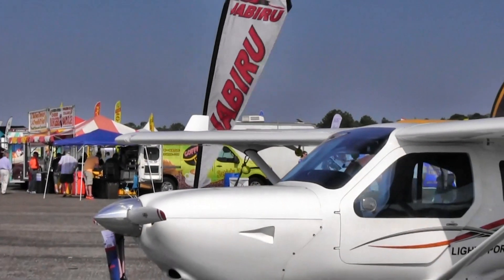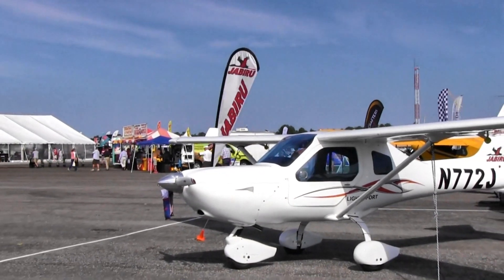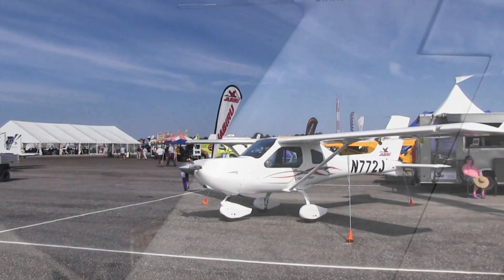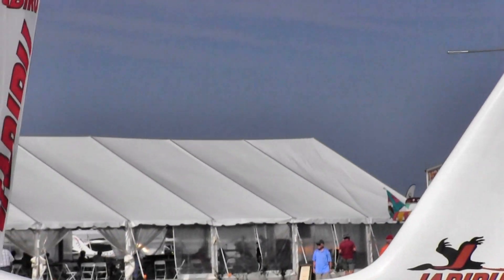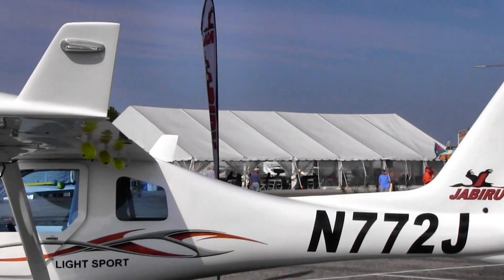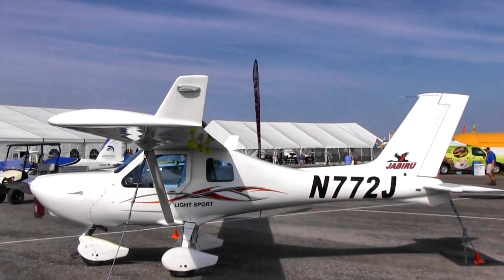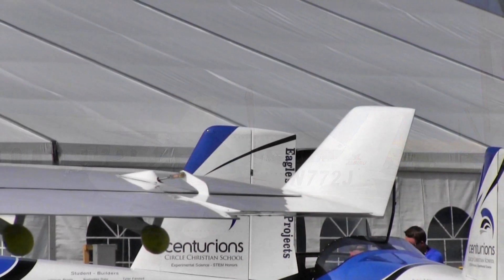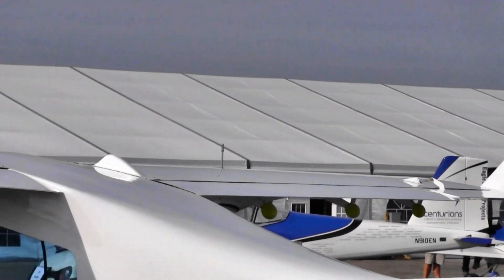Jabiru is absolutely solid in Australia, and we're gearing up for these engines - I think we're going to be busy as the summer and fall goes on. We manufacture a lot of firewall forward kits for a number of different experimentals. The nice thing about the fourth-generation engine is it drops right into the same exterior dimensions with the same mount packages, so it drops right into these firewall forward packages - we don't have to redesign anything.